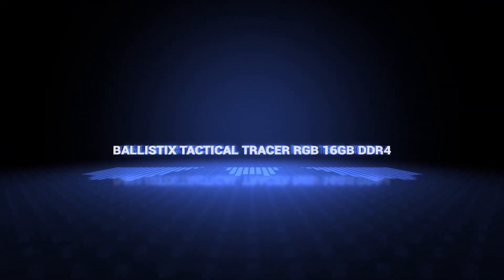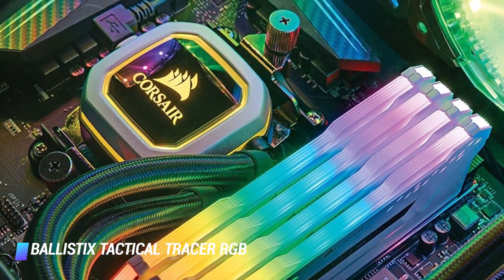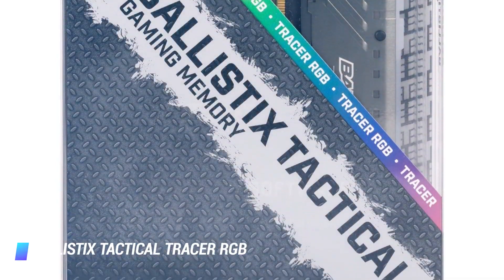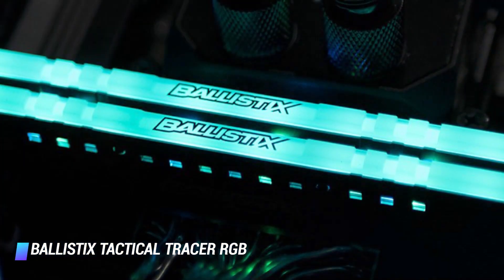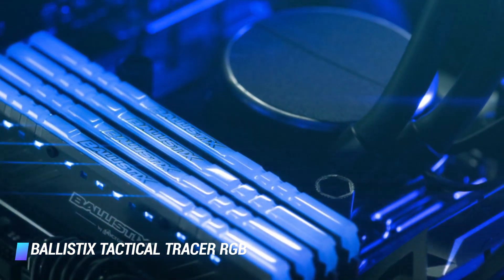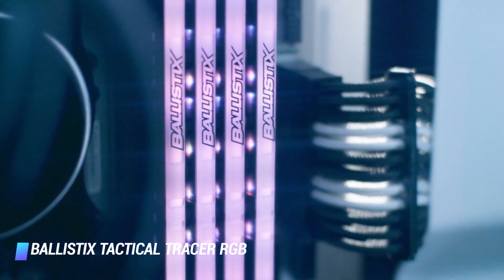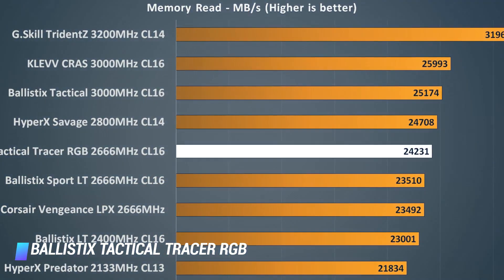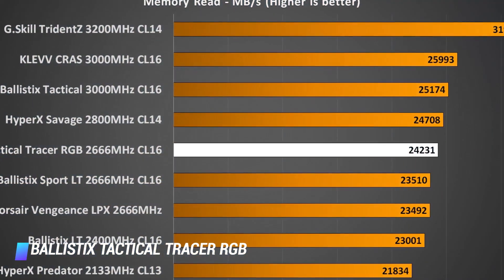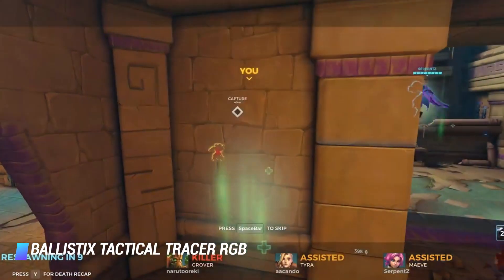Coming in at number 10, we've got the Ballistix Tactical Tracer RGB. Ballistix takes customization to a whole other level with its Tactical Tracer RGB kit. It already comes with a unique metallic look, but you can make it even cooler. You have the option to use the light bar that reads Ballistix, remove it completely, or even 3D print your own light bar. In terms of speed, the Tactical Tracer kit can reach up to 2,666 MHz. You can also keep track of your memory speed and temperature with Ballistix memory overview display utility.